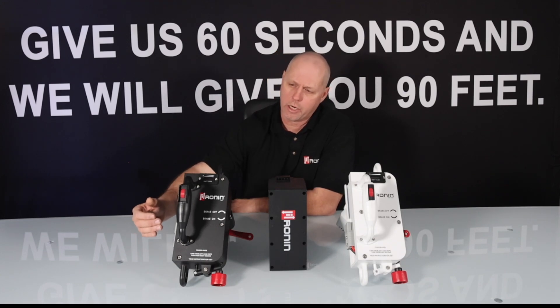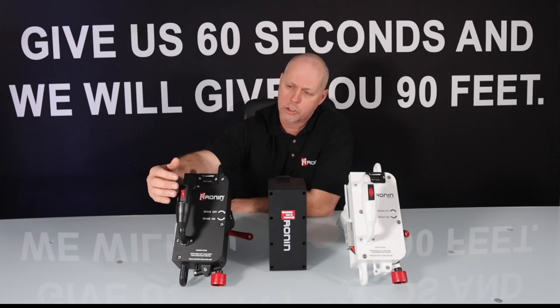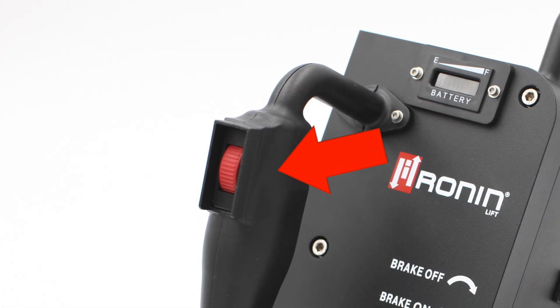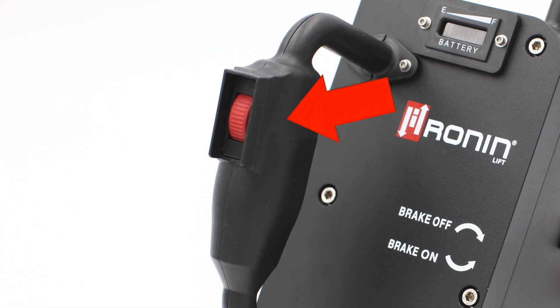The last change you'll expect to see in the large unit on the Ronan Lift is we now have a thumb wheel that is a full-stroke thumb wheel, just to add better fidelity of control for the variable speed within the device.